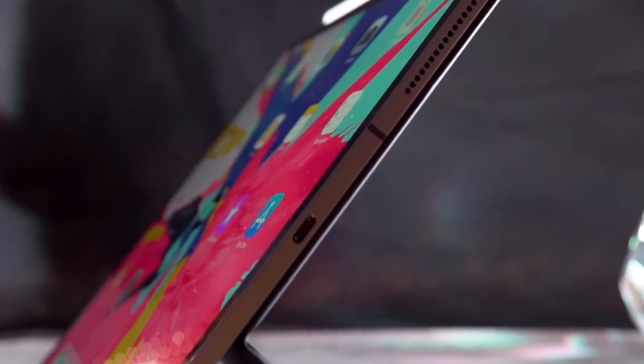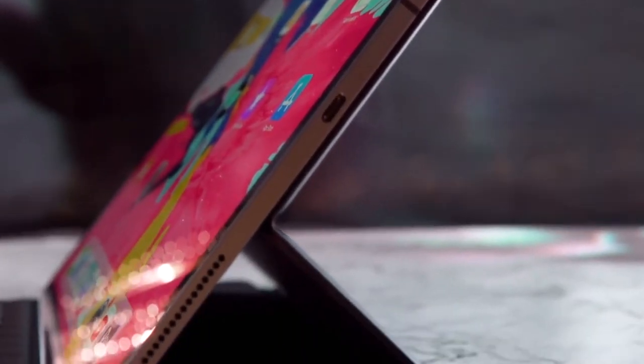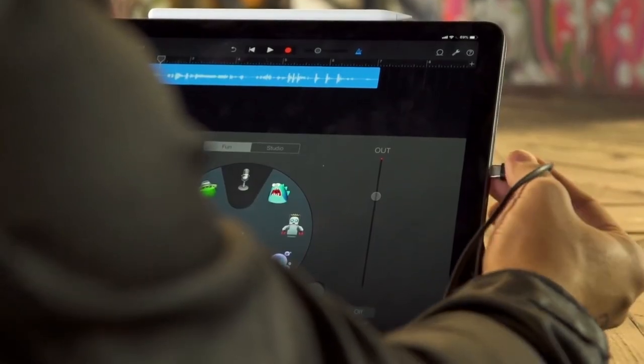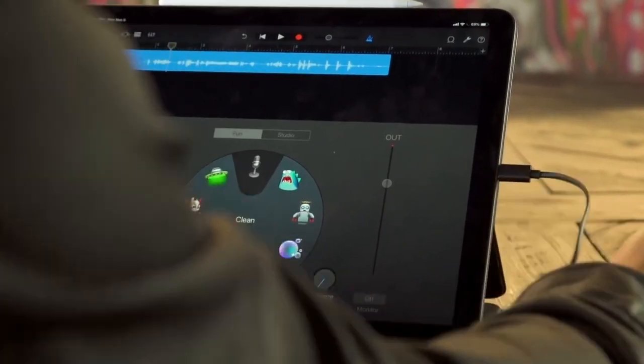It wasn't that long ago that a $2,000 Apple computer looked like this — it has a hinge, a big screen, a full-size keyboard, a trackpad, and a handful of ports, which is honestly pretty standard stuff. Things are a little different now. Apple has insisted that the iPad is the perfect expression of the future of computing — those are their words — so for some people, this new iPad Pro just might be the $2,000 Apple computer to invest in.